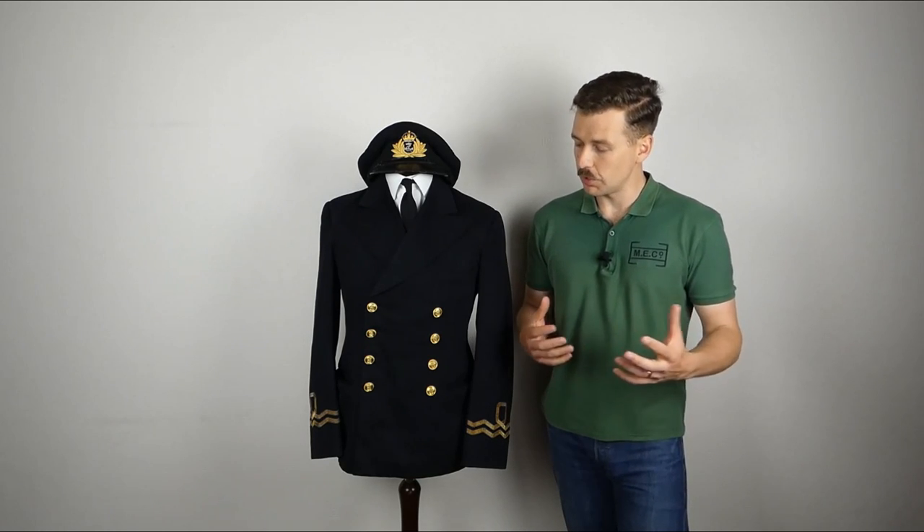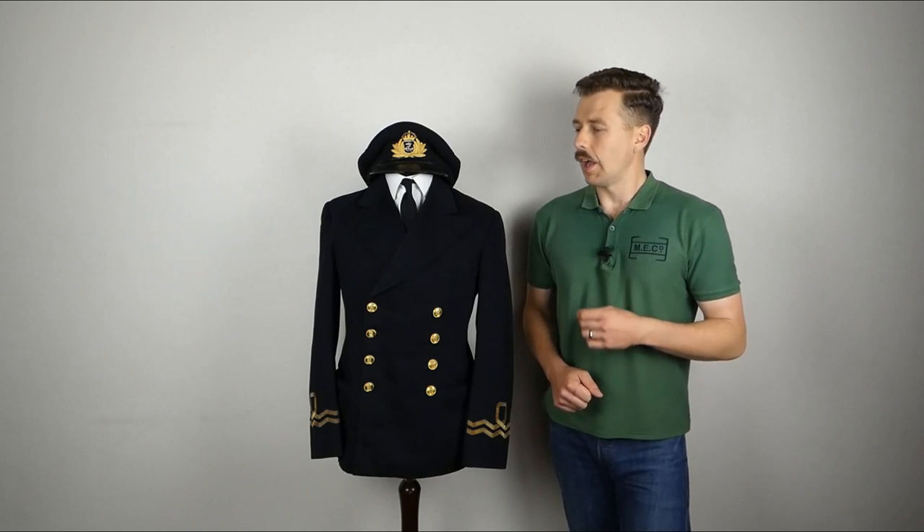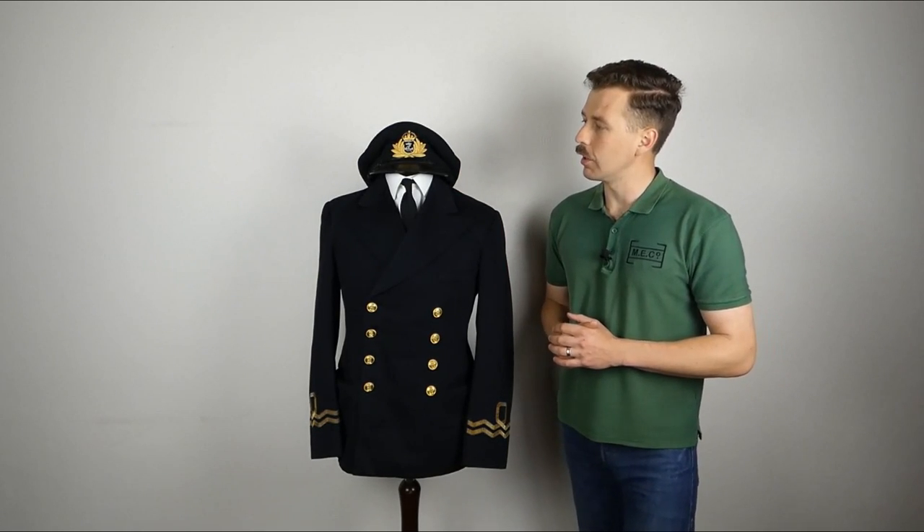So what we have on the uniform here is a Second World War era Royal Navy uniform of a lieutenant in the Royal Naval Volunteer Reserve. Before I get into the details of what shows it's Volunteer Reserve, we'll talk about some of the other details. We'll start at the top and move our way down.